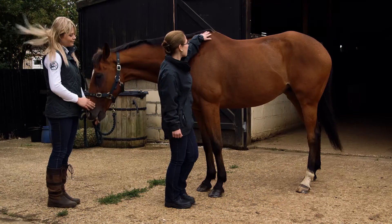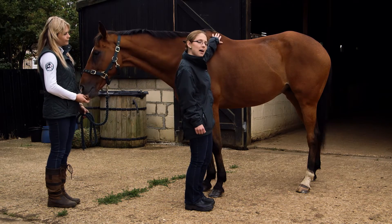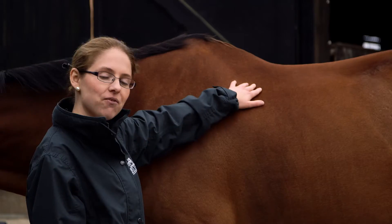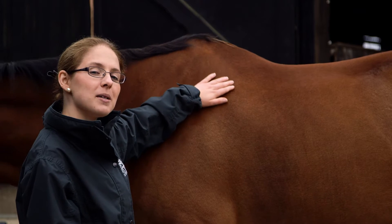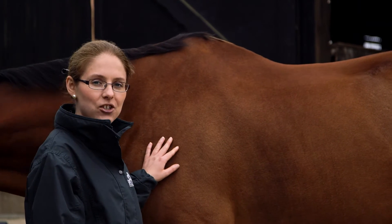We're looking for the withers to be rounded without fat deposits. Do just remember that breed can have a large effect on wither conformation. For example, the withers of a cob will always be less defined than a thoroughbred like Monty, even at a condition score of five.